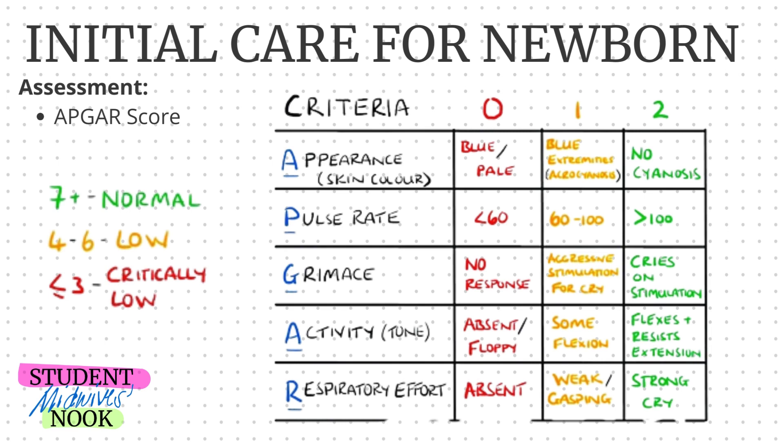Grimace is a response to stimulation. If there is no response to any aggressive stimulation, the score is zero. If there is a cry but only under aggressive stimulation, the score is one. If there is a cry on stimulation, the score is two.